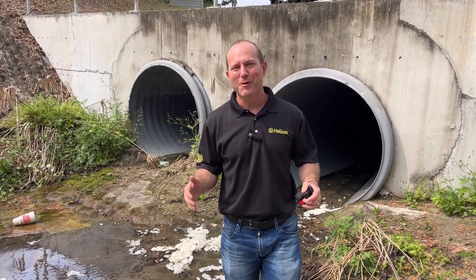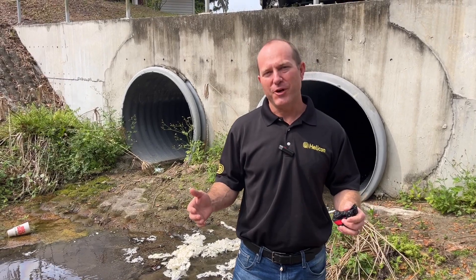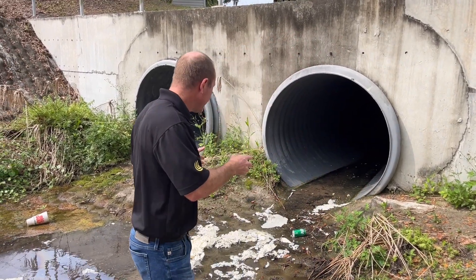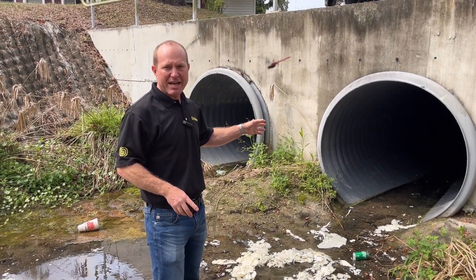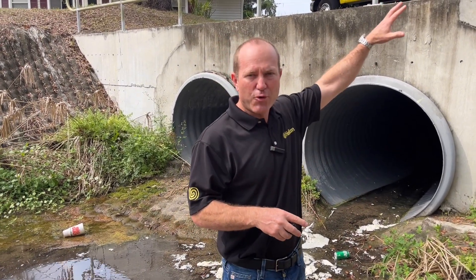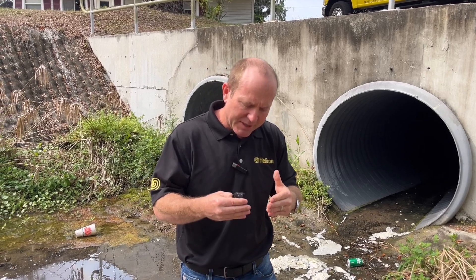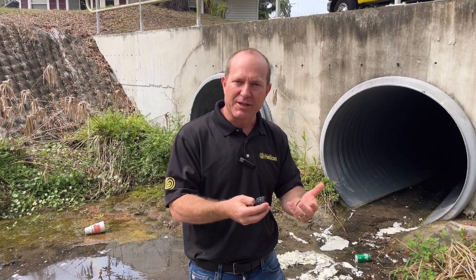Good morning, Jay Silver with Helicon. We're out here today in Wachula, Florida, where we're going to be working inside of about a five-foot diameter storm drain — stormwater infrastructure. What happened is on some of the seams when they were laying the new road, two of the seams didn't come together and had a gap, and they were losing soil.